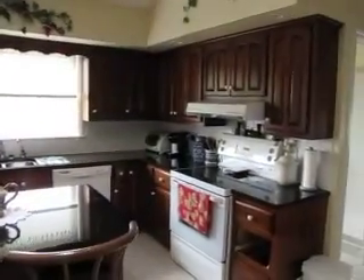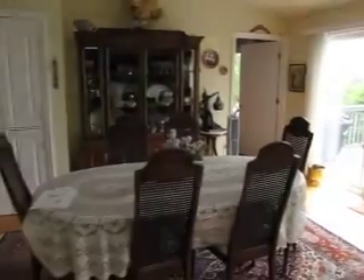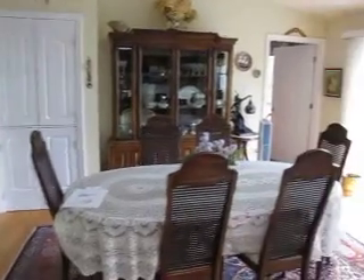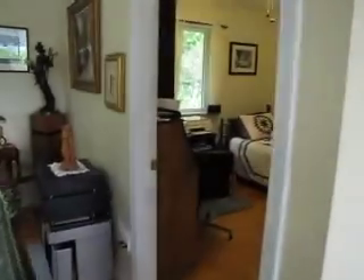Granite countertops in the kitchen. Really get a sense of how bright this kitchen is. Natural cherry cabinets. Lots of space for a dining room area. This first room over here they use as an office, but it could easily be a bedroom if you wanted.